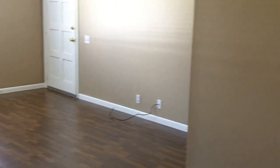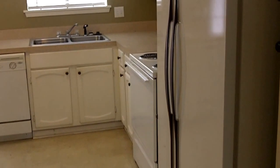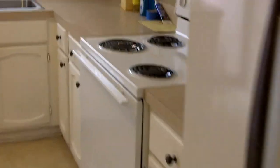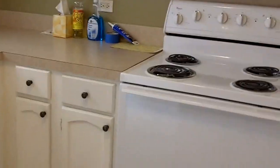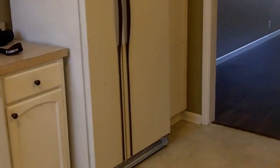Now we'll walk through here and I'm going to turn back around so you can see the other angle of this room. As you can see, there's a lot of space. And we're walking into the kitchen. This property does come with appliances including a refrigerator, stove, and dishwasher.